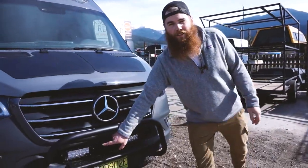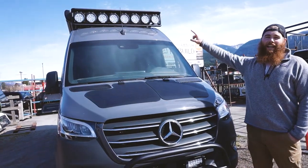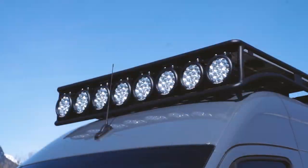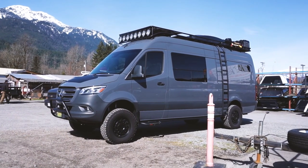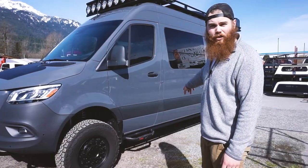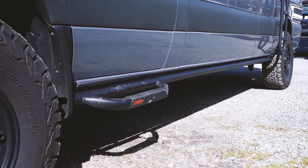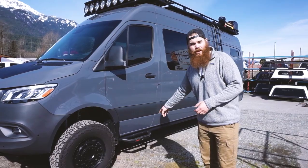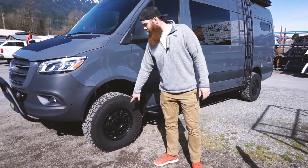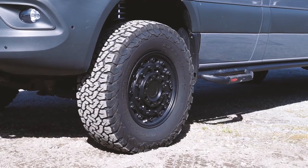Up front there's obviously some extra lighting, and up top you can see there's a crazy amount of spotlighting. Around the side we have steps and slider panels for protecting the body. Because it's a four-by-four, they're obviously going to be going on more excursions, so you need that extra protection. On the front they went with a Black Rhino wheel with BFGs — these are 33s, so they're beefed up.